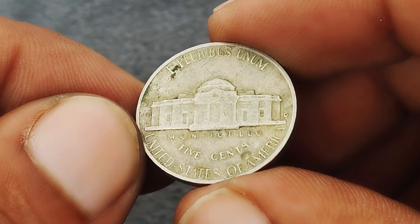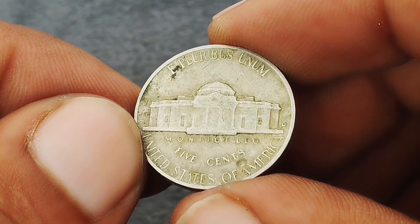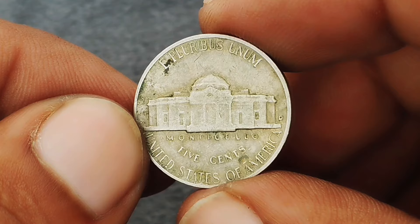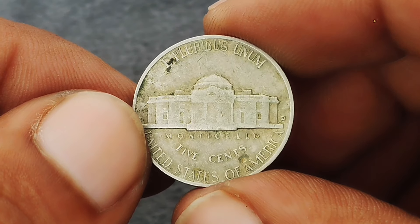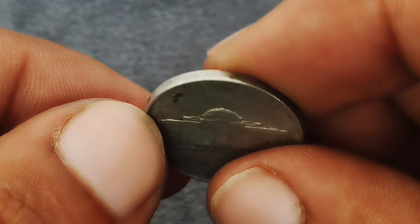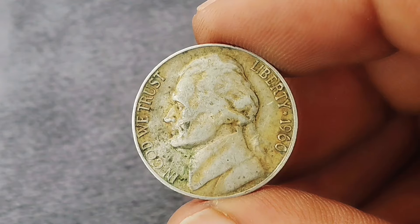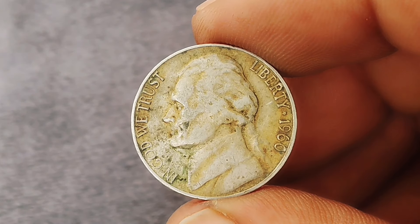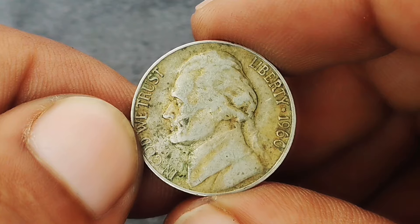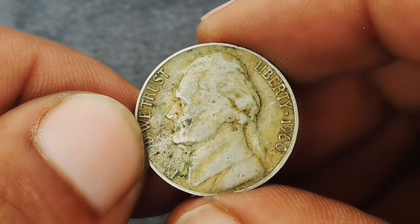What makes this coin special is its unique color tone, which can range from light golden hues to deep red or brown shades. This discoloration often results from the coin's interaction with its environment over time, sometimes due to improper storage or chemical reactions. Collectors and investors value these color-shaded nickels for their rarity and aesthetic appeal. While most 1960 D nickels are not particularly valuable, those with unique color characteristics can fetch impressive prices.